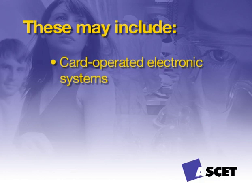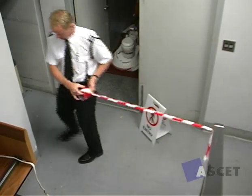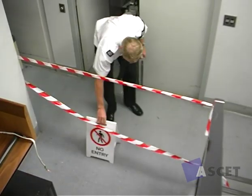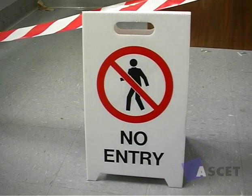Security systems may include card-operated electronic systems, intruder alarm systems, and locks and keys. You will need to perform regular systematic personal safety checks throughout the course of your shift. This will ensure all occupational health and safety regulations are being followed and your workplace is kept safe for you and those around you, including clients, colleagues, and customers.